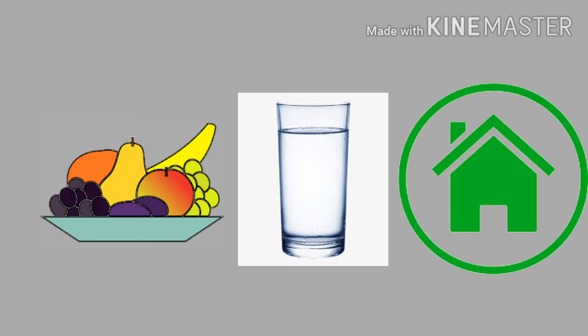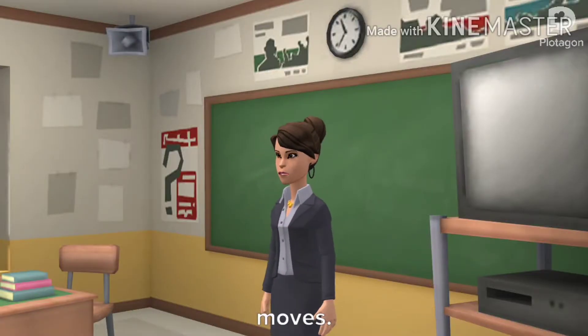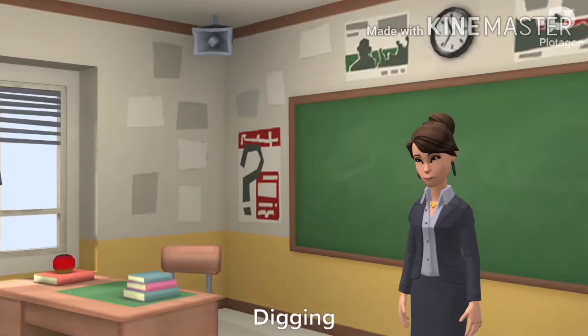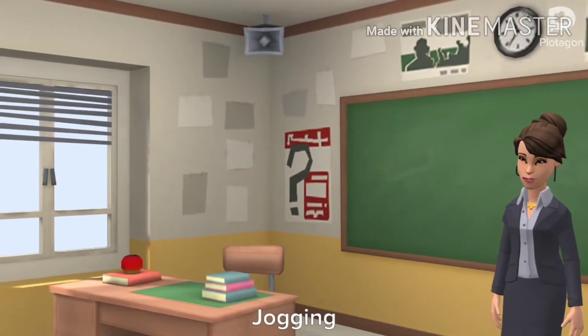Most animals move from one place to another in search of food, water, shelter, and to protect themselves. All animals, birds, insects, and fishes move. All animal movement is made possible by muscles. Different animals move in different ways: crawling, digging, running, climbing, jumping, flying, jogging, dashing.